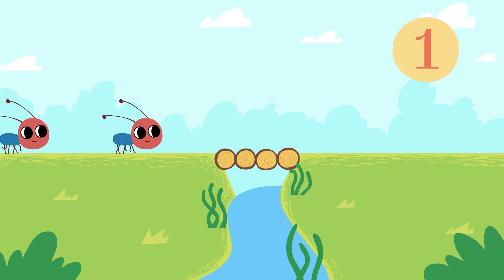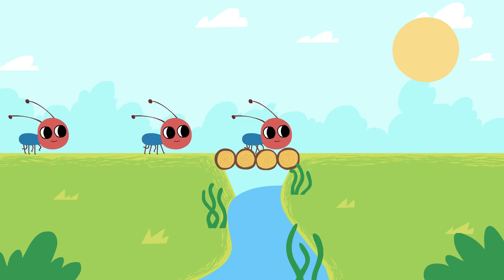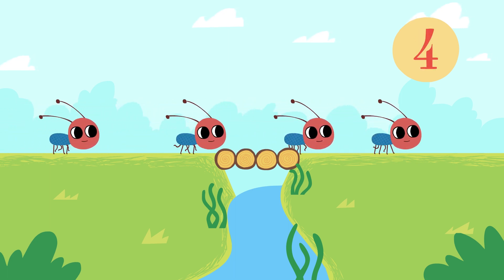One little ant. Two little ants. Three little ants. Four little ants.